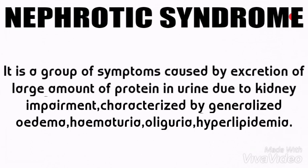Today we are looking at nephrotic syndrome. Nephrotic syndrome is a group of symptoms caused by excretion of a large amount of protein in urine due to kidney impairment, characterized by generalized edema, hematuria, oliguria, and hyperlipidemia.